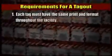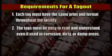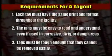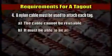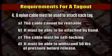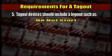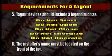The tags for a tagout procedure must meet similar requirements. Each tag must have the same print and format throughout the facility. The tags must be easy to read and understand even if used in corrosive, dirty, or damp areas. Tags must be tough enough that they cannot be removed easily. A nylon cable must be used to attach each tag; the cable cannot be reusable, must be able to be attached by hand, must be self-locking, and must be able to withstand 50 pounds of pressure before release. Tags don't lock out energy but only warn of the dangers. Tagout devices should include a legend such as: do not start, do not open, do not close, do not energize, and do not operate. The installer's name must be located on the front of the tag.